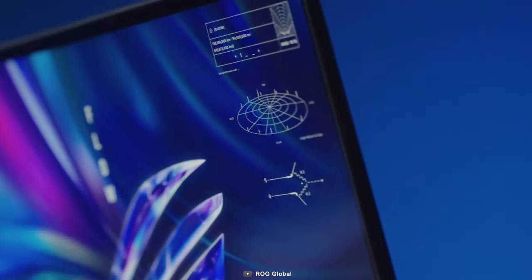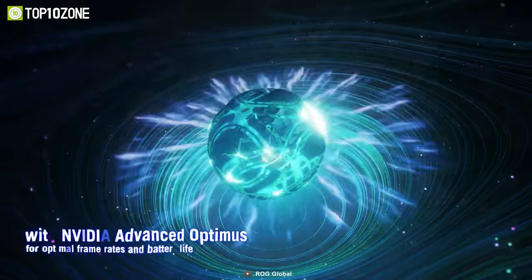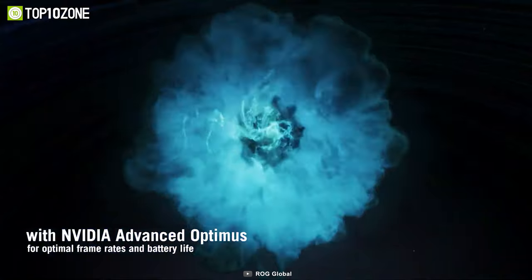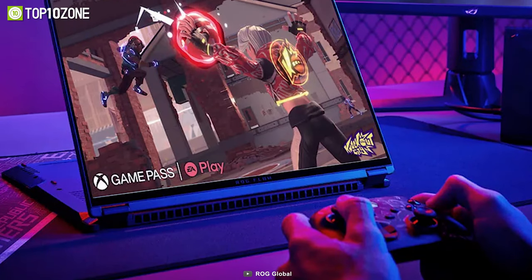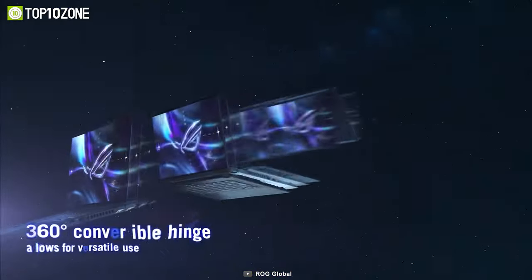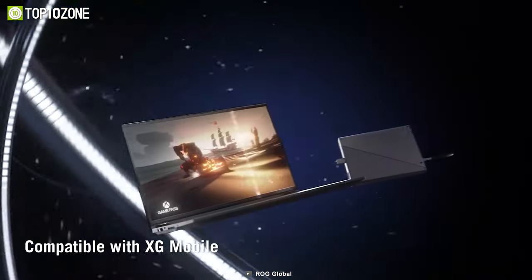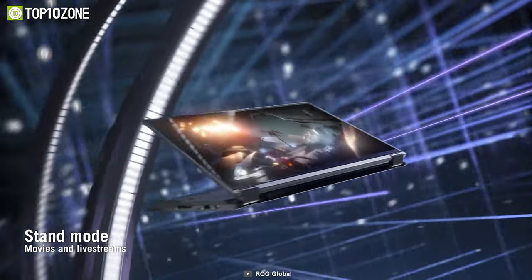The ROG Flow X16 is also equipped with the NVIDIA GeForce RTX 4070 Laptop GPU, which provides exceptional graphics performance, allowing you to enjoy your favorite games at high frame rates and with stunning visual detail. Its 360-degree hinge allows you to use it in tablet or tent mode, providing you with the flexibility to use it in whatever way suits your needs best.